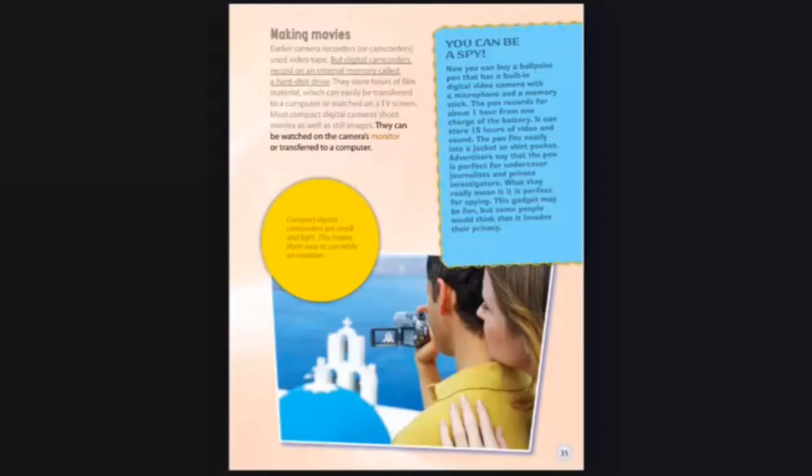They can be watched on the camera's monitor or transferred to a computer. You can now buy a ballpoint pen that has a built-in digital video camera with a microphone and a memory stick. The pen records for about one hour from one charge of the battery, and can store 15 hours of video and sound. It fits neatly into a jacket or shirt pocket. Advertisers say it is perfect for undercover journalists and private investigators — what they really mean is it is perfect for spying. This gadget may be fun, but some people would think that it invades their privacy. Compact digital camcorders are small and light, making them easy to use while on vacation.